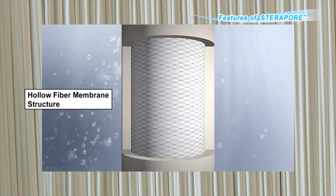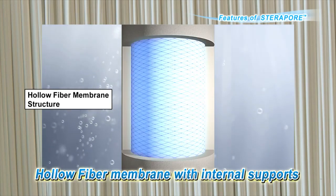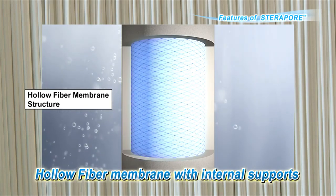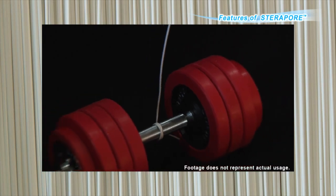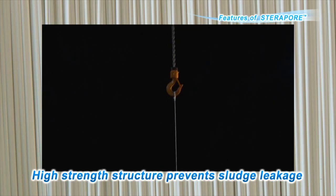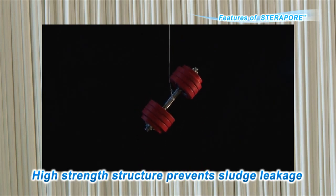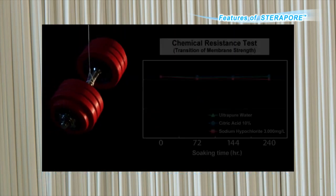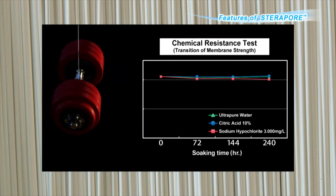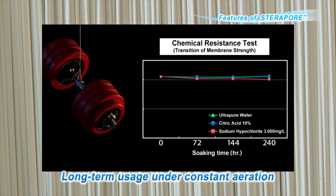Mitsubishi Rayon's hollow fiber membrane has adopted a structure with internal supports. Because this structure provides high strength, it can prevent sludge from flowing out to the treated water when unexpected damage or deterioration occurs. In addition to its high strength, it also has excellent chemical resistance, which allows long-term use under constant aeration.